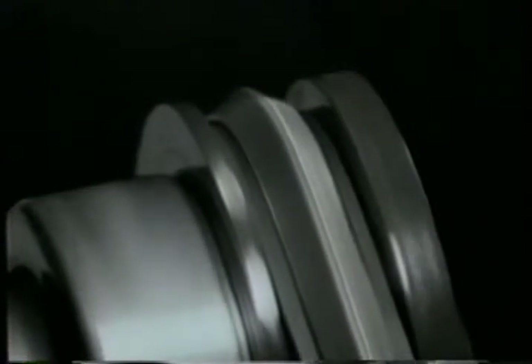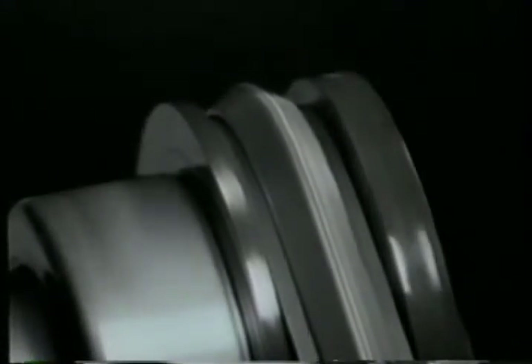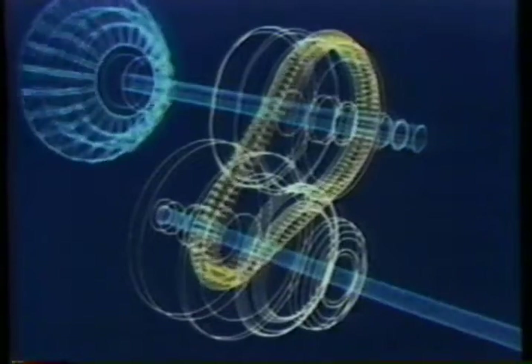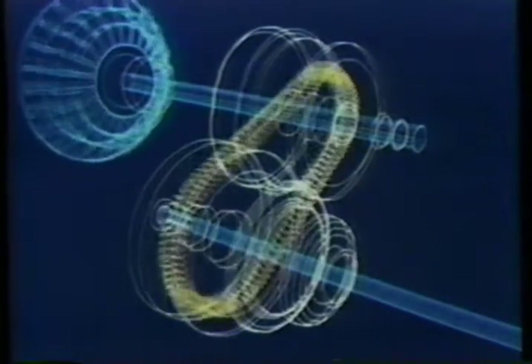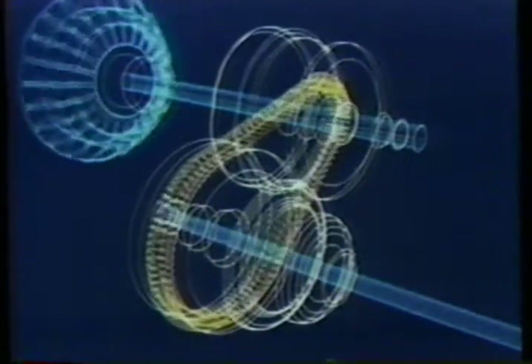CVT, as it's called, is a simple but ingenious device which works on the principle of centrifugal force. As the car increases its speed, the pulley expands, and when the revs slow down, it contracts again. In this way, the belt rides up and down the contour, ensuring the car is always in the correct gear.